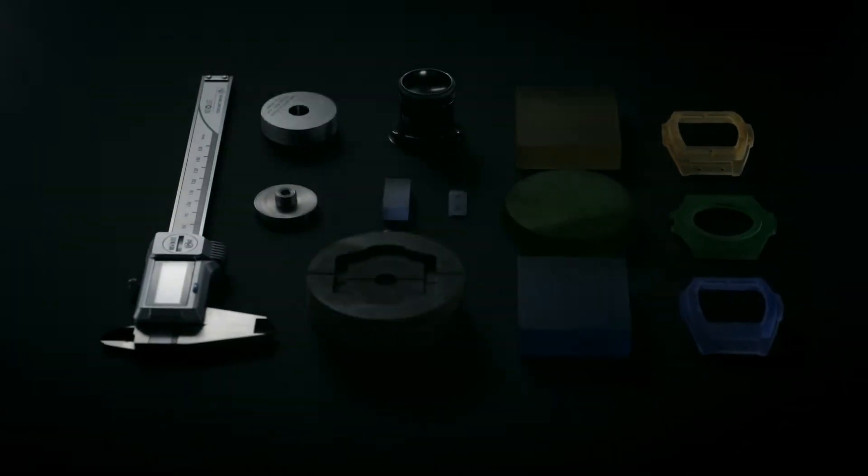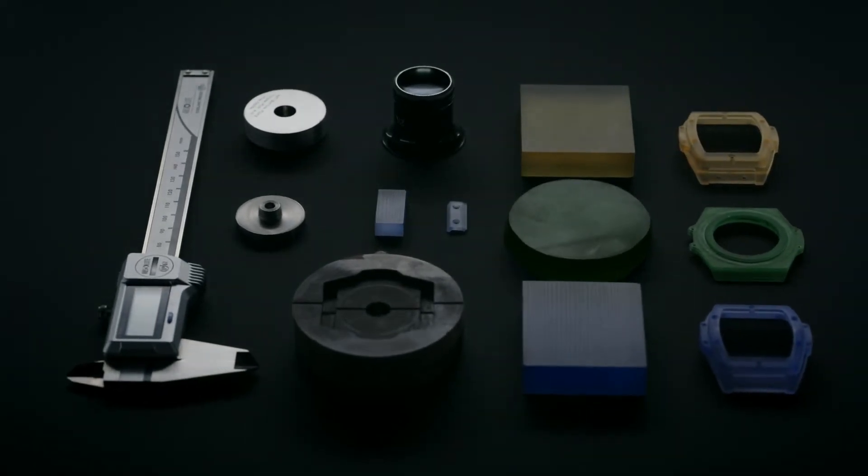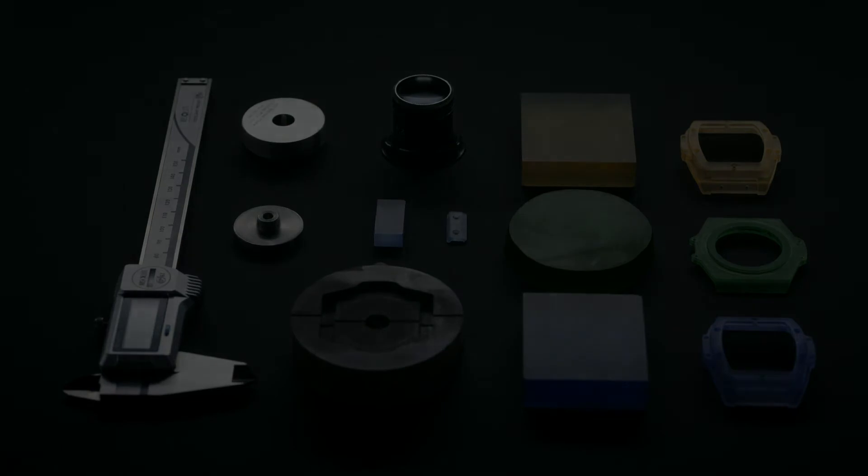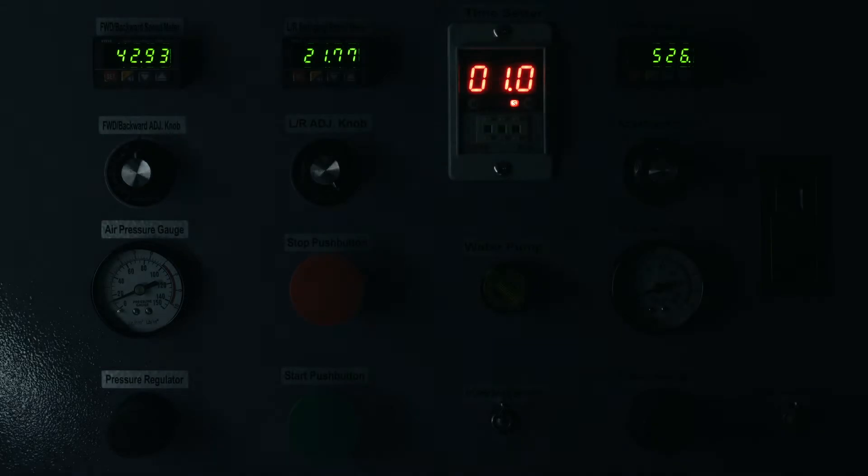An industrial breakthrough, resulting in one of the hardest, most scratch-resistant materials. Pushing the boundaries of engineering and chemistry, Hublot has charted new territory in sapphire case production.